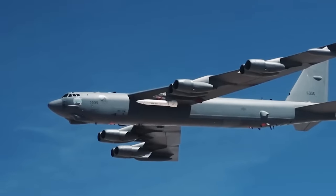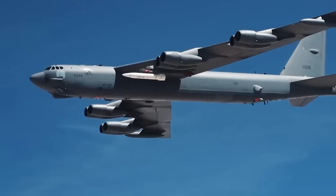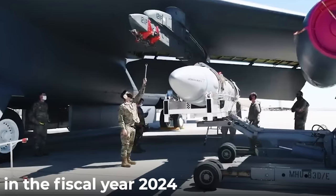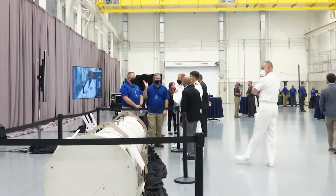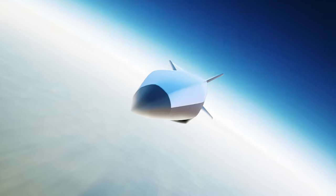Returning to the AGM-183 ARRW: its testing is in the final stage, confirming the characteristics of the missile in its final version. If everything goes according to plan, Lockheed Martin may start mass production in fiscal year 2024. We can say that America has significantly narrowed its gap in hypersonic weapons development relative to Russia and China — and time will tell how this weapons race proceeds.